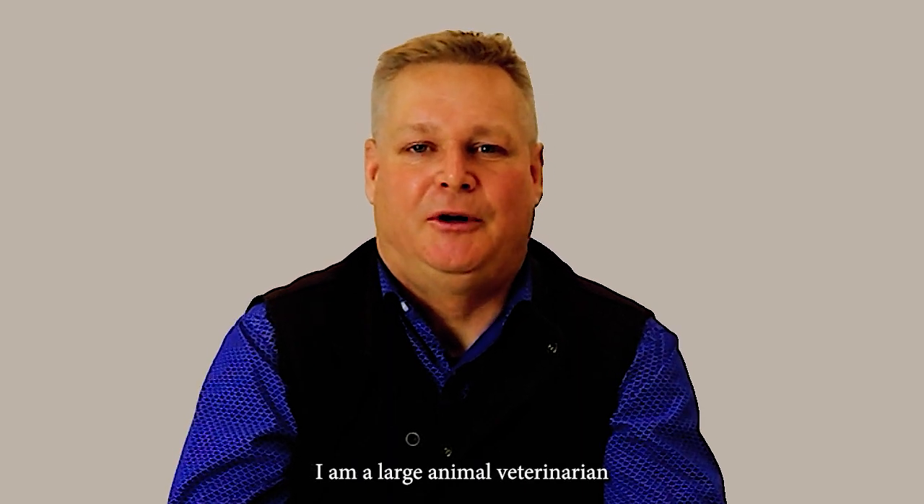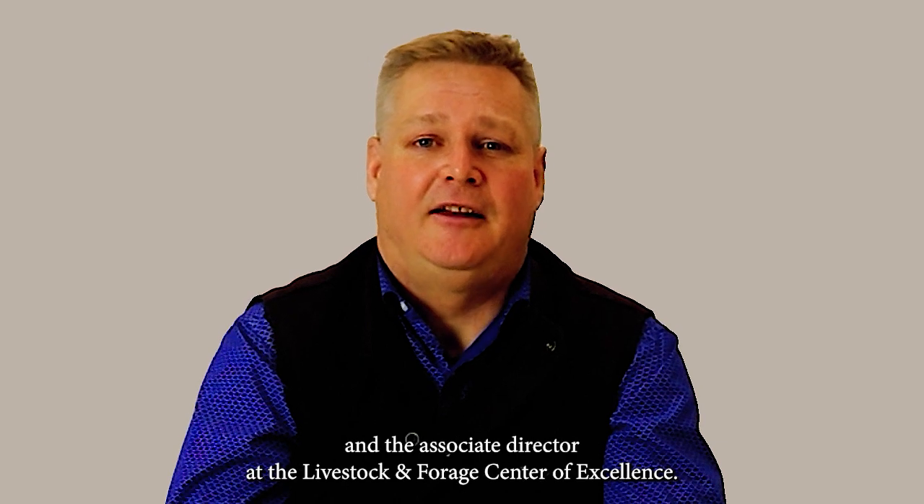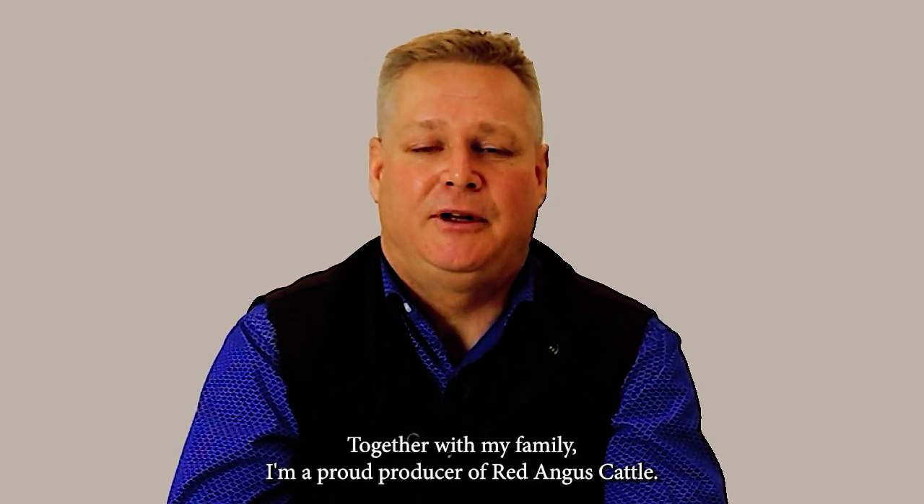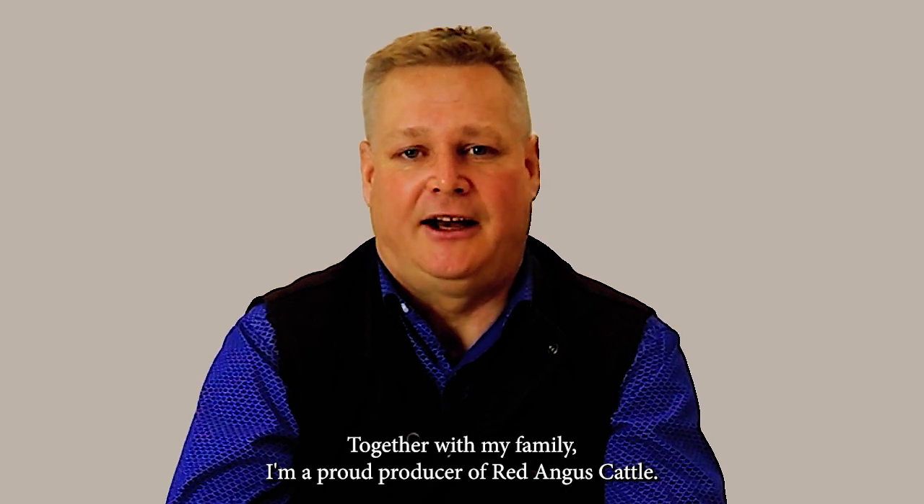Hi, my name is Dr. Colin Palmer. I'm a large animal veterinarian at the Western College of Veterinary Medicine and the Associate Director at the Livestock and Forage Center of Excellence. Together with my family, I'm a proud producer of Red Angus Cattle.